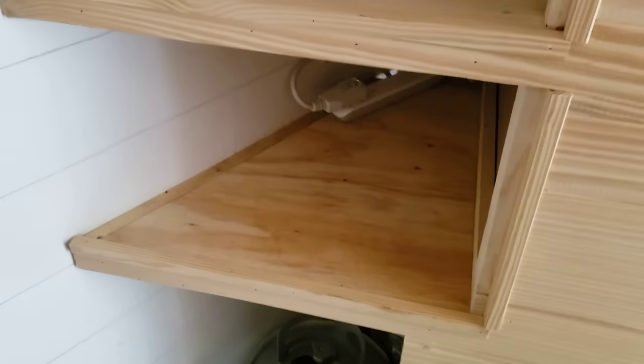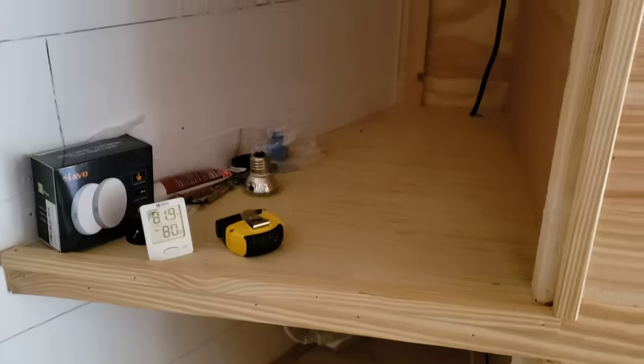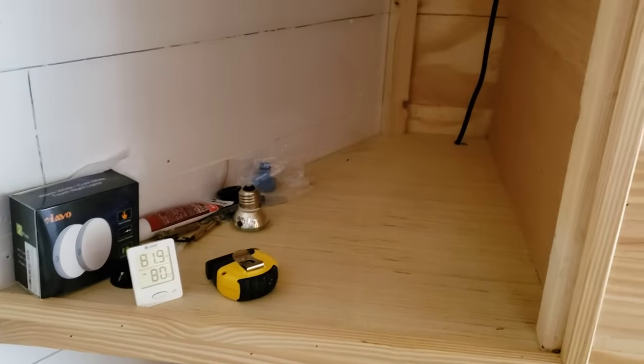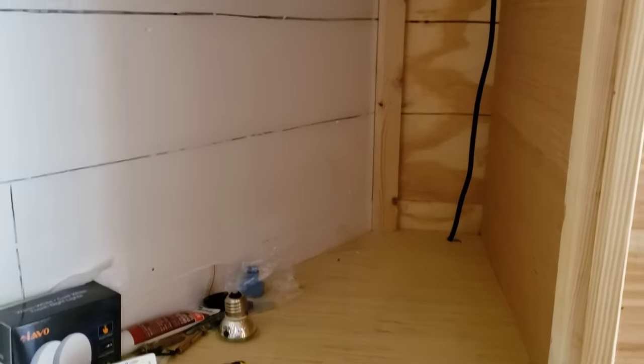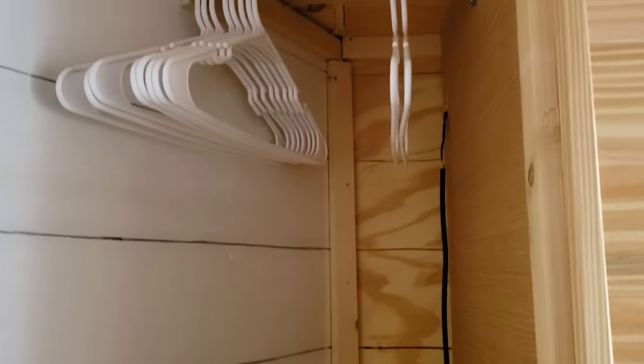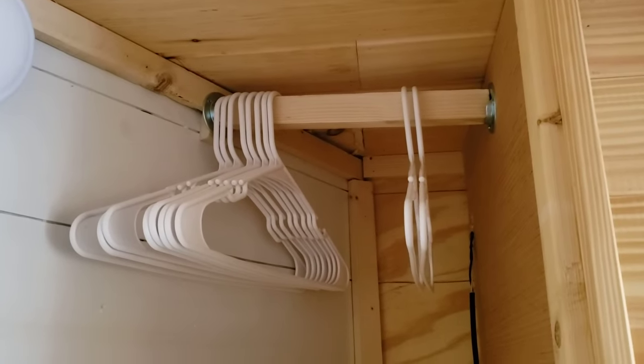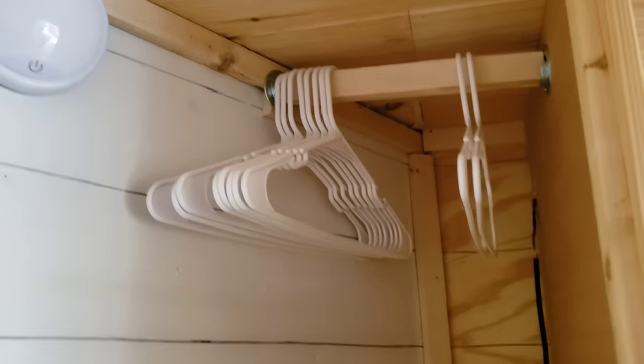In the back of the pantry we have the exhaust from the air conditioner, which goes down and out. Here are a couple of shelves. Current temperature is 81, almost 82 degrees. We are in Citrus County, Florida, so it is humid right now — at the beginning of October 2020.